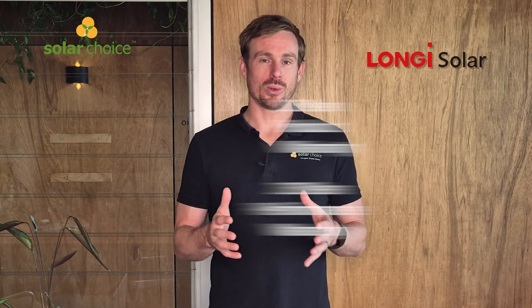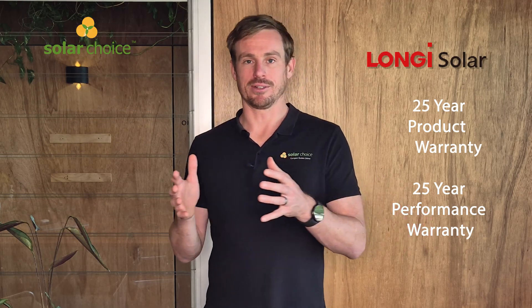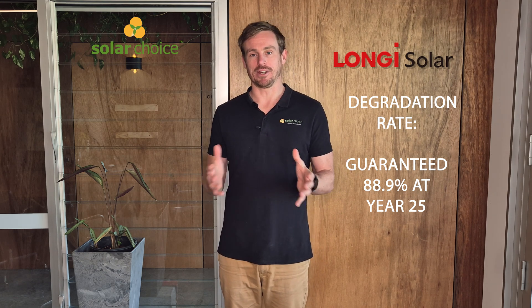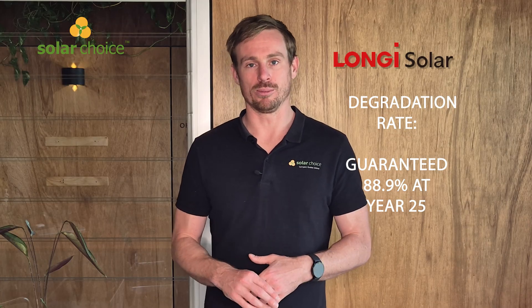Their solar panels come with a 25-year product and 25-year performance warranty, and their maximum efficiency goes up to 23% with the HiMo 6 series. Notably, after 25 years you can expect a minimum of 88.9% of the nameplate value in terms of performance for that panel.